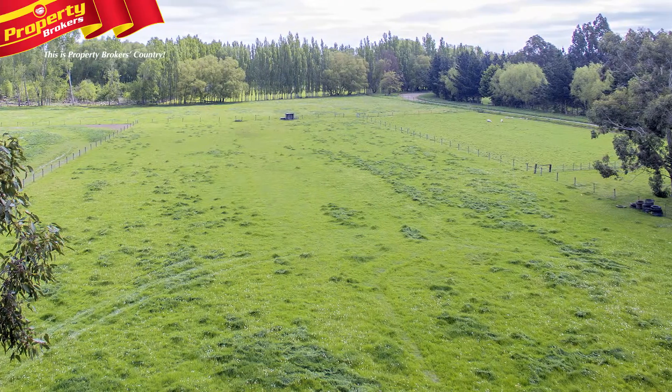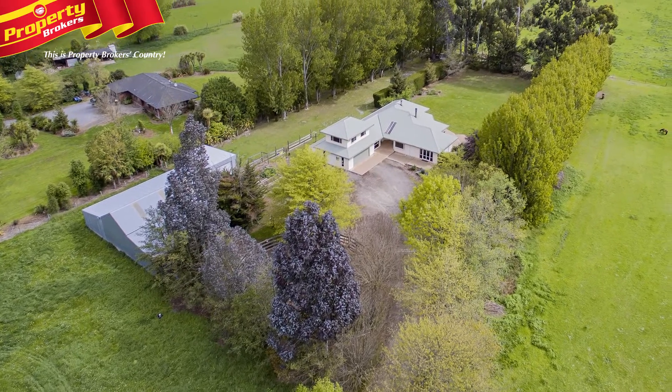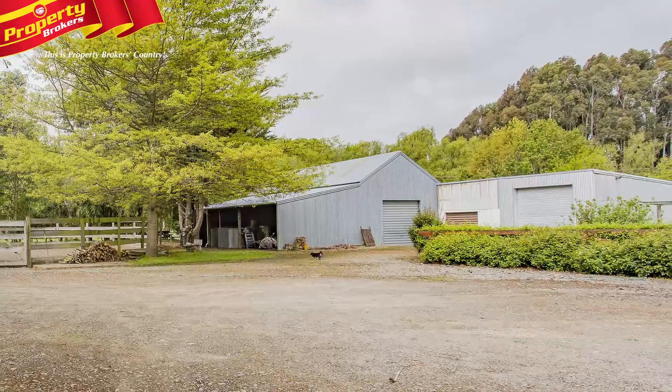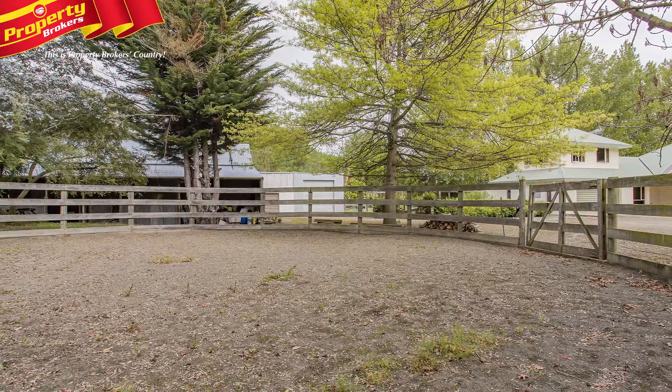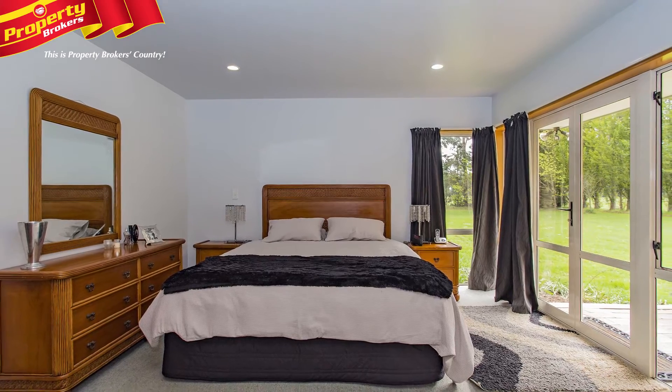119 Greens Road offers 3.7 hectares with a distinguished and solidly built two-storey family home, in a tree-studded setting, plus an abundance of lockable storage sheds, a barn, a horse corral come lunging ring and cattle yards.